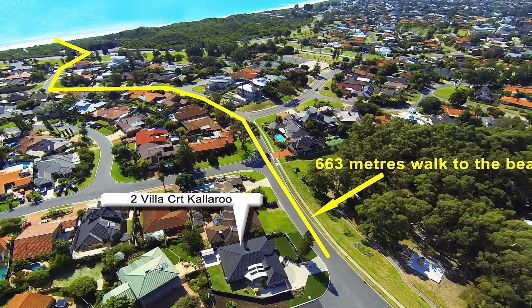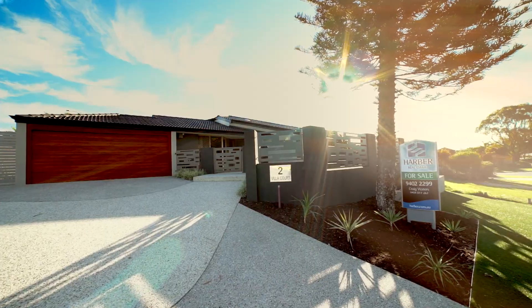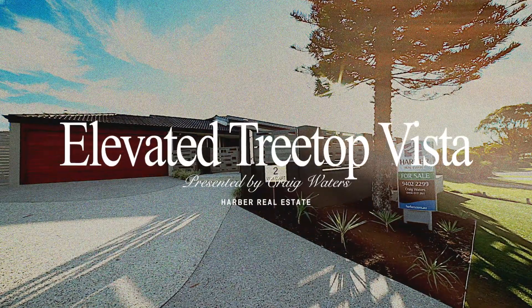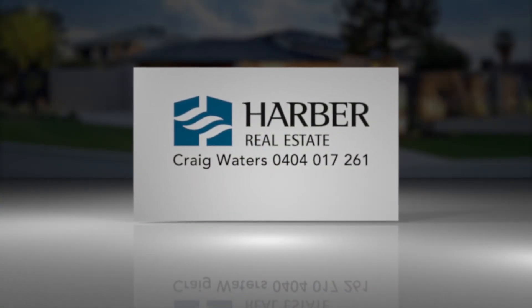This is an absolute gem that is awaiting new owners. Located at Villacourt, Calaroo — near Calaroo Beach, Calaroo.